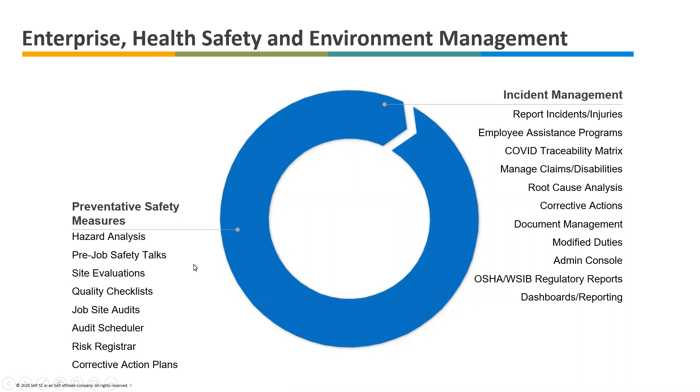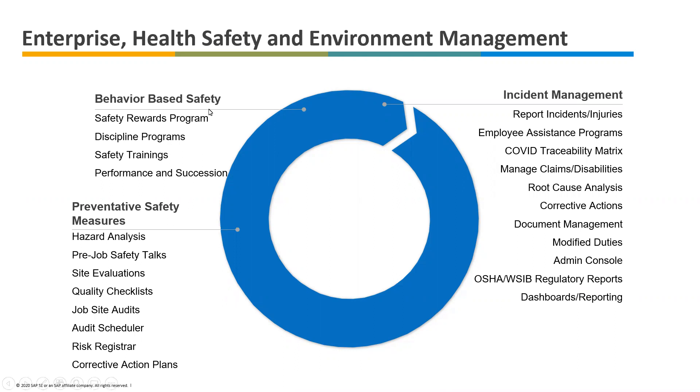Now for the preventative safety measures — that includes anything from scheduling your site audits, making sure you're doing quality checks, inspections, and evaluations. As you're identifying any non-conformities when performing these evaluations, you can generate a corrective action for those non-conformities and have a risk assessment. That all comes under your proactive approach. In addition, behavior-based safety encourages employees to report any hazards, offering them rewards and a point system, triggering safety-based disciplines through behavior-based programs, triggering safety trainings, and seamless integration with your LMS learning module — or also feeding this information into your performance and succession planning.